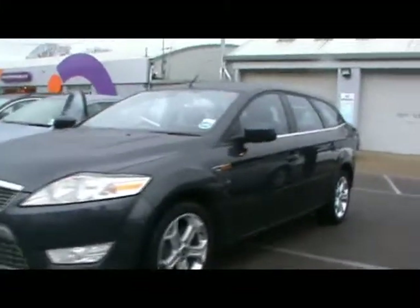Welcome to Imperial Car. We have a Ford Mondeo Titanium 2.0L TDCi on the 50-plate. We're going to take you for a brief tour around the car to highlight some of its features and to try and give you an idea of the condition as well.